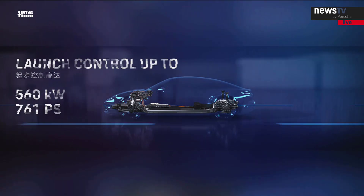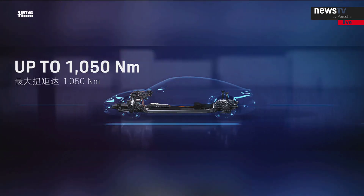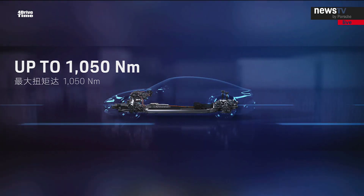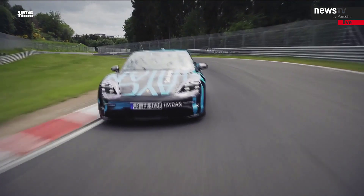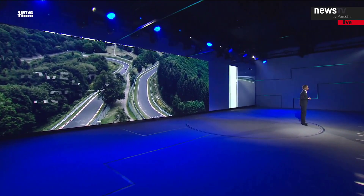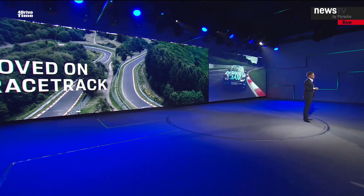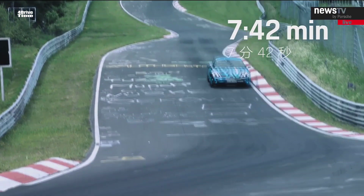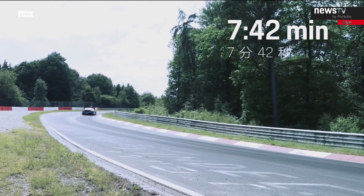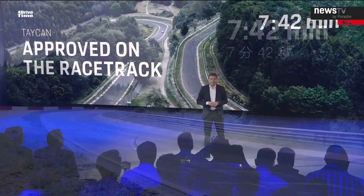The maximum torque of the Taycan is up to an incredible 1,050 Newton meters. Believe me, the Taycan is ready for the race track. It has proven as much on the Nürburgring Nordschleife, where it achieved a sensational lap time of 7 minutes 42 seconds — which means the Taycan is the sportiest electric car in its class, just like any other Porsche.